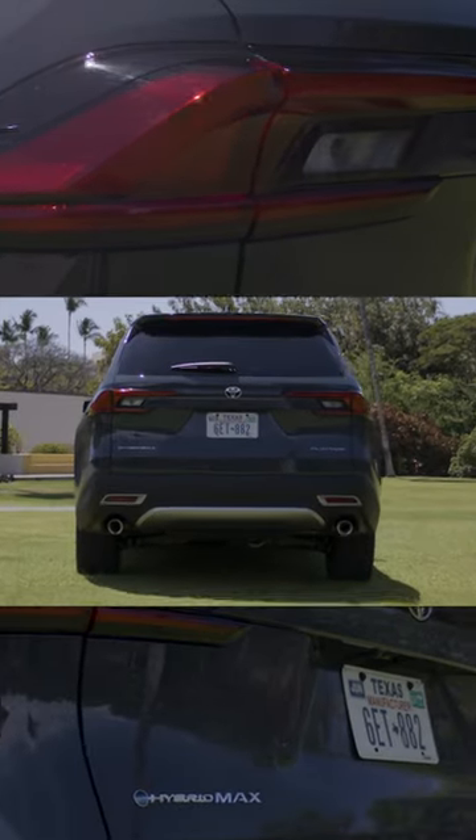I have here a full-size suitcase — which is not a prop by the way, I actually flew here with this. You're gonna see exactly how much we can fit and with room to spare. Now that we have interior dimensions figured out, let's go driving!